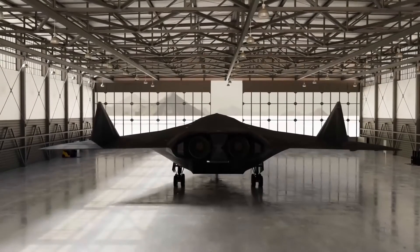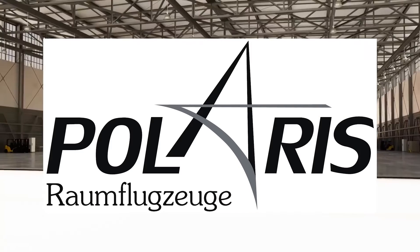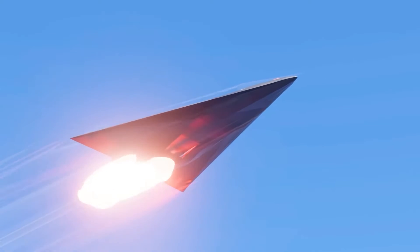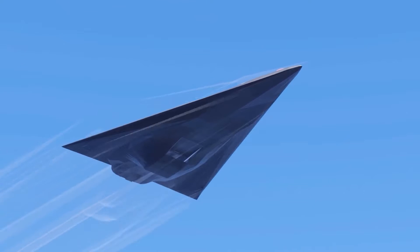The German aerospace firm Polaris Raumflugzeug has completed a series of test flights on the development of Aurora, the firm's next-generation spaceplane concept.